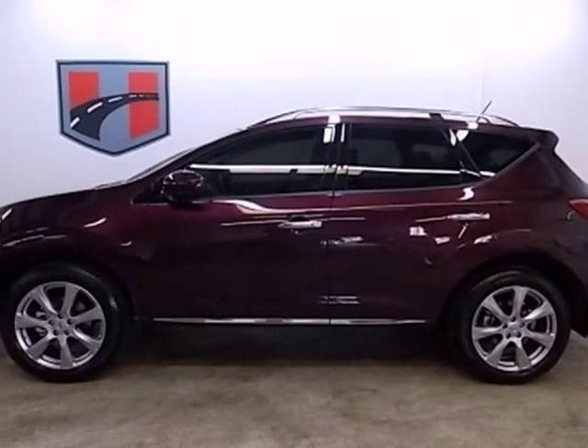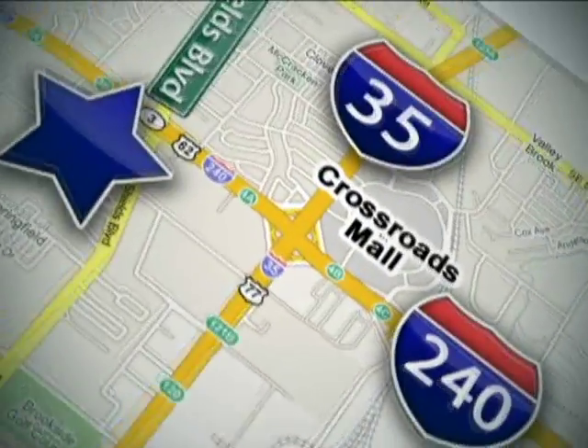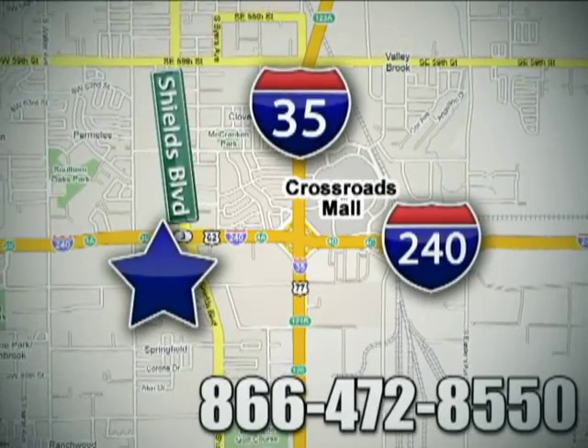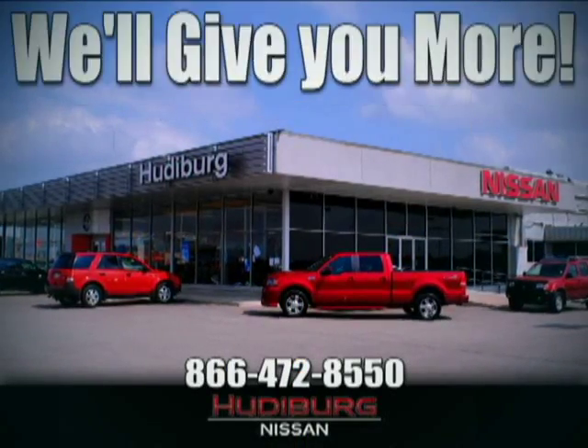Stop in and see this amazing Murano today. Call or stop in today. We are conveniently located one block west of I-35 on I-240 and Shields in Oklahoma City. Remember, you can count on Hudeburg. We'll give you more.